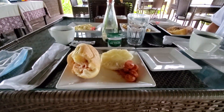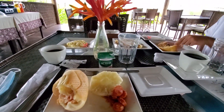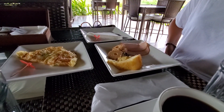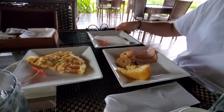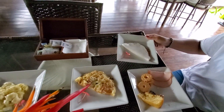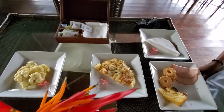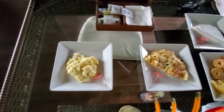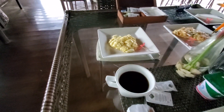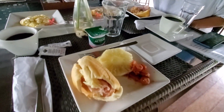Alright, so we woke up nice and early and in the hotel we have a complimentary breakfast. What do you got there? You got some cake, turkey, that's tapioca, and what is this here? Omelette. And some egg, cashew, and of course a strong Brazilian coffee.